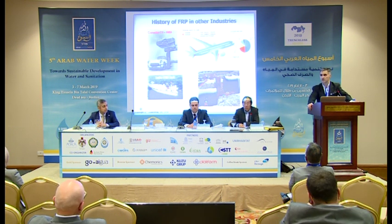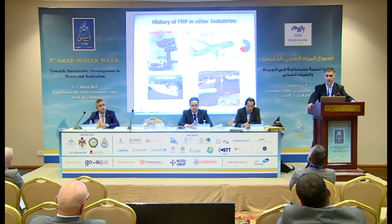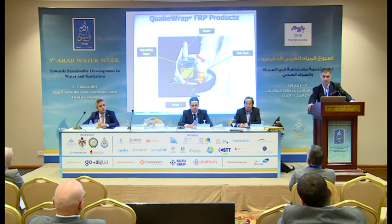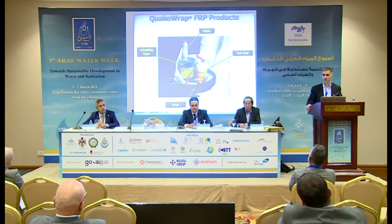In other industries, FRPs were used as early as the 1950s. A 1953 Corvette has a good deal of fiberglass. Fiberglass boats are everywhere. Even the Boeing 787 is 50% carbon fiber composites. We usually say: if you can trust these materials on your aircraft, you can sure trust them in your pipelines.